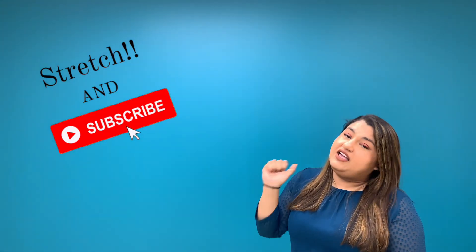I hope you enjoyed this behind the scenes. If you guys have any questions, leave them in the comment section down below. And as always, thank you so much for watching. Don't forget to stretch and subscribe, like this video, and I'll see you guys next week. Thanks, bye.